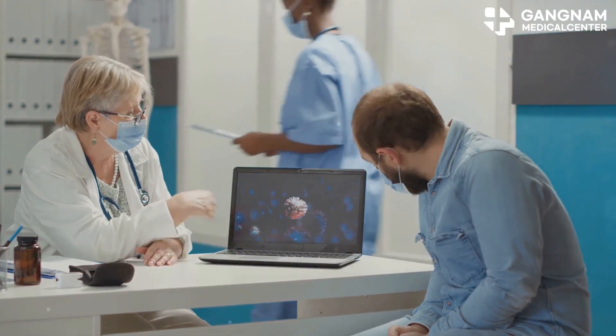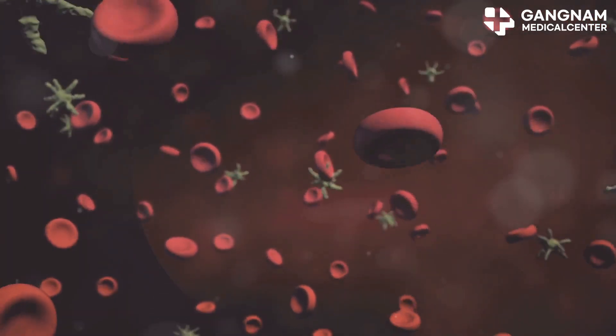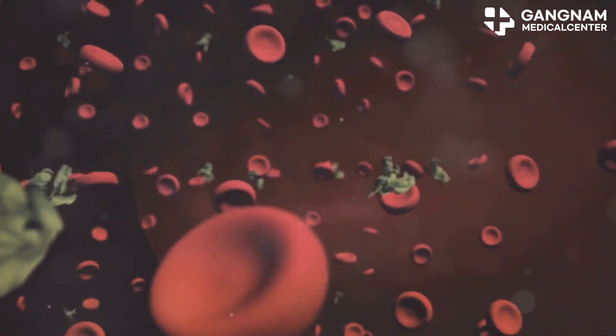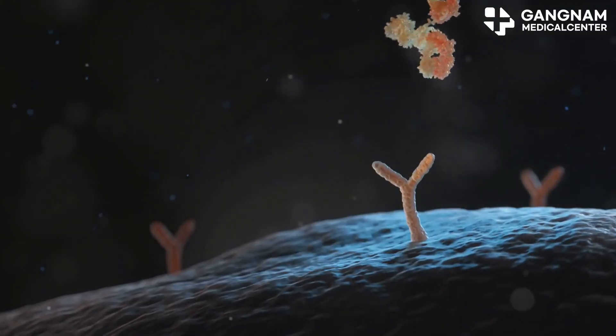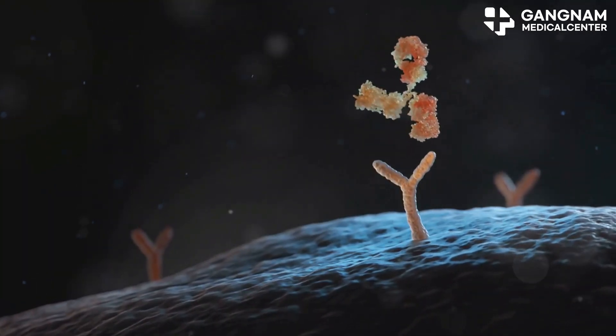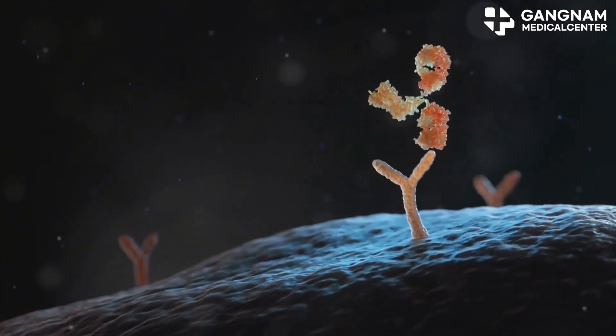But wait, there's more. Stem cells also play a key role in activating NK cells — they provide the necessary stimulation to get these cells up and running, which strengthens your immune response. Plus, NK cells can form immune memory, making your immune system even more efficient at tackling recurrent diseases.